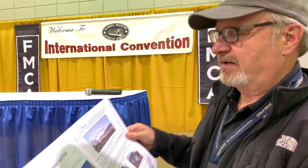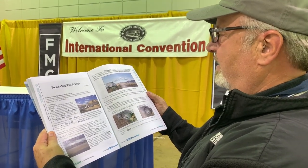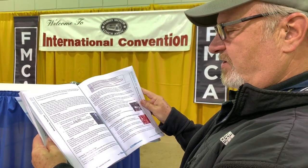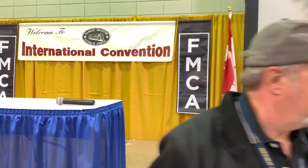We're wrapping up here at the FMCA RV Basics class. We just finished the chapter on boondocking - different tips, setting up in the boondocks, how to maximize your comforts, beating the heat, power conservation, laundry, staying connected to the world, and if you have any emergencies, satellite equipment. We finally learned the most important thing for any Class A owner when considering boondocking. Don't.